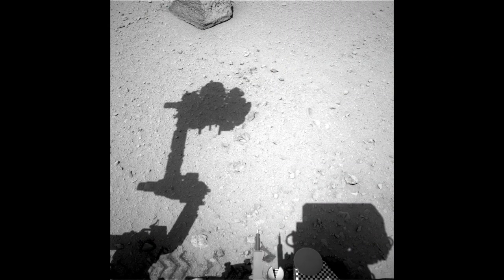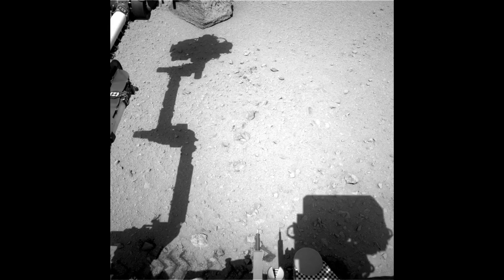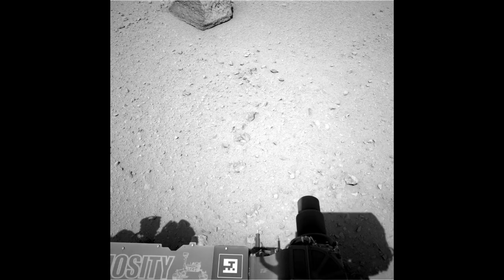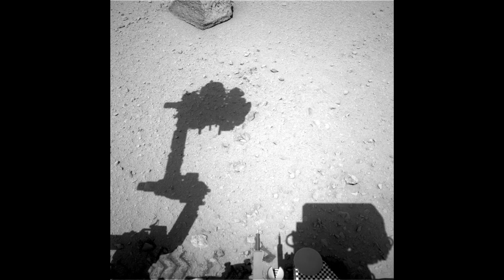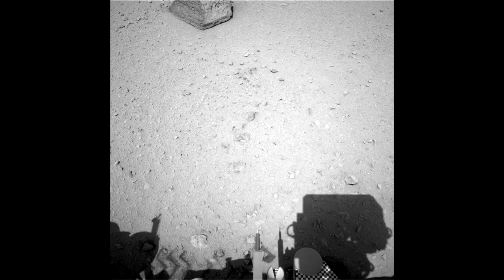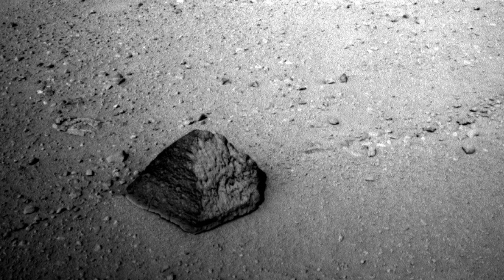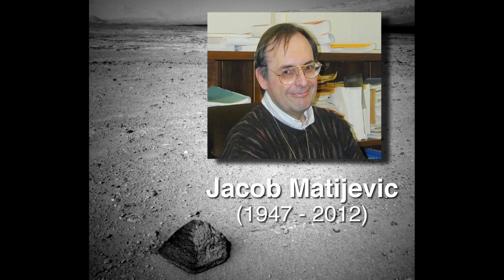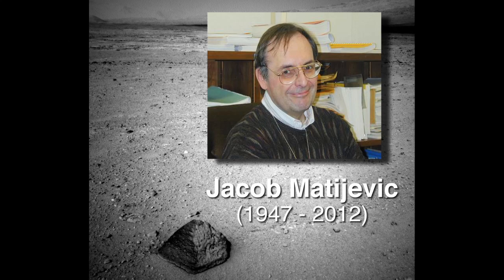Our arm checkout activity was in preparation for our first contact science. This is an exciting time for the robotic arm team and the mission as a whole, as we will be doing our first placement of an instrument on a target called Jake Matyevich. Our target was named specifically for our surface operations team chief engineer who unfortunately passed shortly after landing.